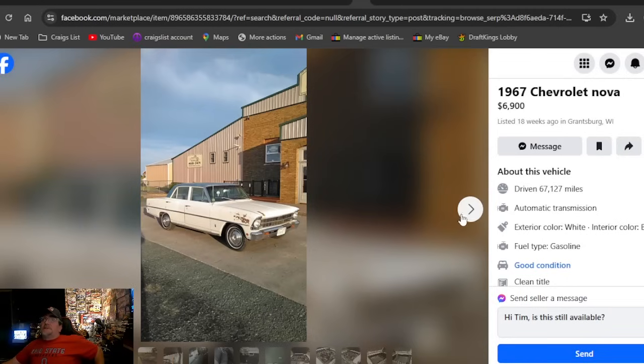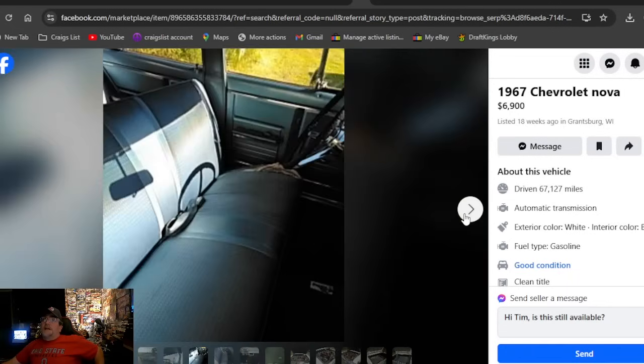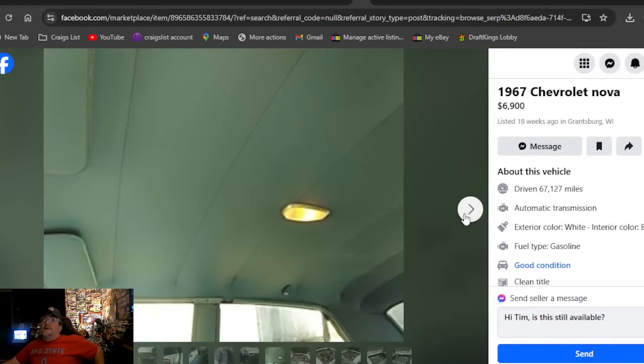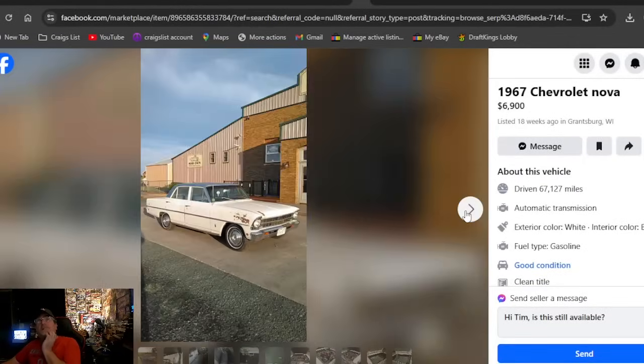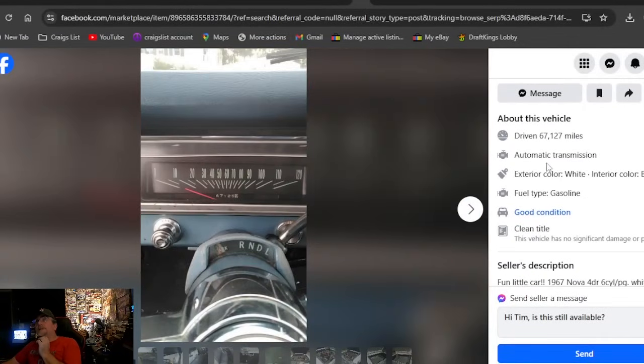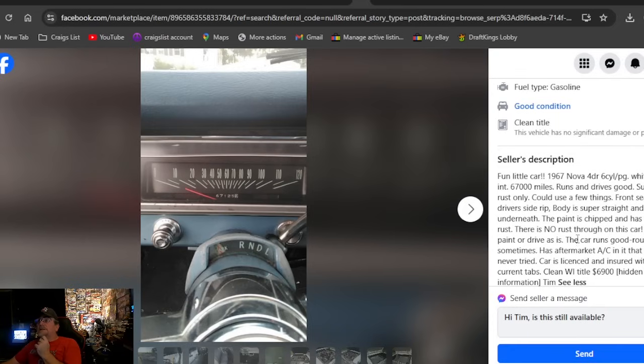A 1967 Chevrolet Nova at $6,900 — this one's real nice. White with a blue top, blue interior, all together, dash air, six-cylinder, three-speed on the column. Actually it's an automatic — probably a two-speed power glide again. Runs and drives good. I think I've showed this car in the past and it still hasn't sold.